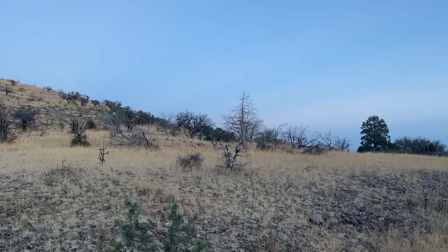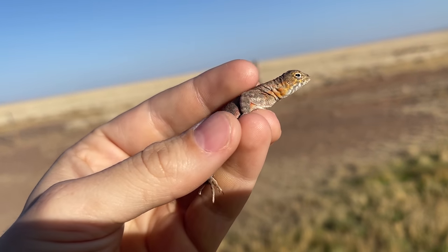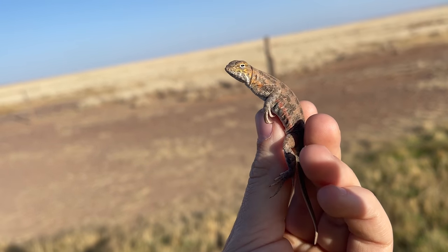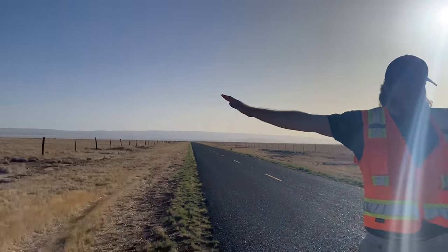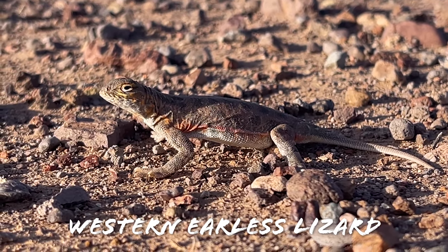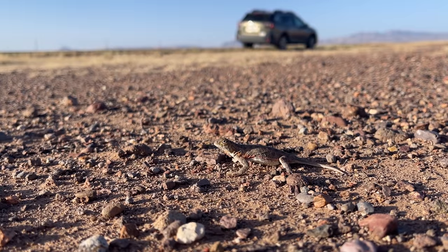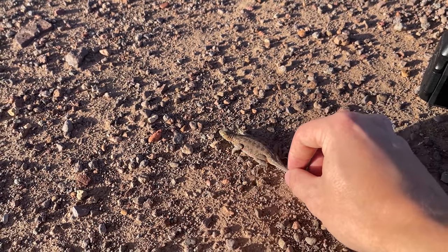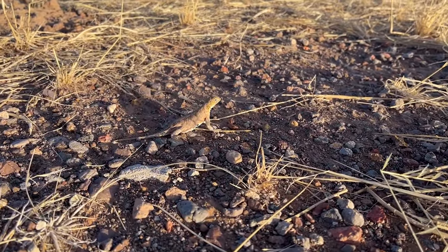Our first find was this really cool little western earless lizard — this is likely a female but I'm not exactly positive. These guys are actually phrynosomatids, meaning they're in the same larger grouping as horn lizards. If you look closely you can kind of see the resemblance — it basically looks like a horn lizard without horns and a little bit less tubby. They're actually incredibly fast, although you wouldn't know it when you see them in my hand because they kind of play dead. We ended up seeing a couple of them.